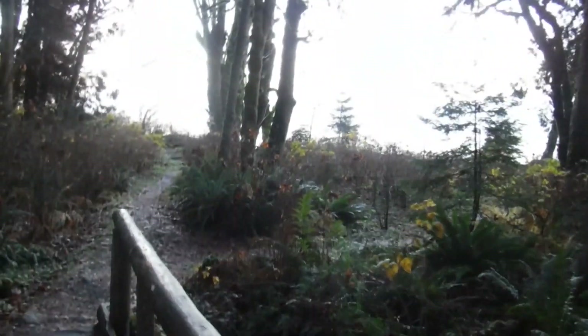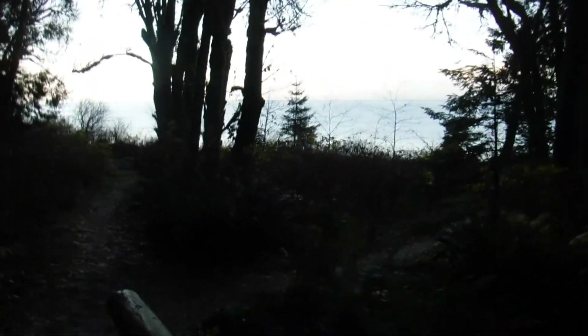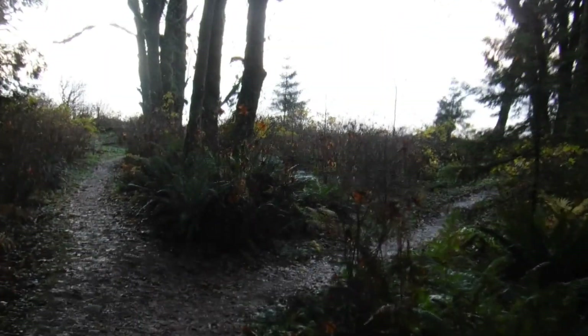I went to a different fossil area in the Willapa Hills and didn't do all that well, so I thought I'd come out here because I know it's pretty good. That's the Straits of Juan de Fuca out there, and I'm just coming up onto the beach. That little bridge was slippery.